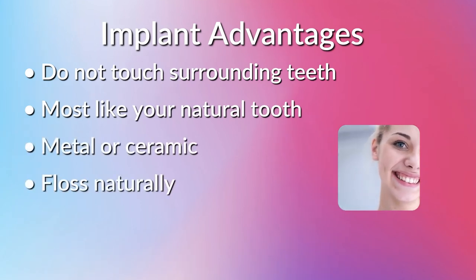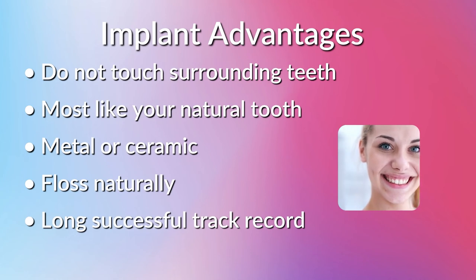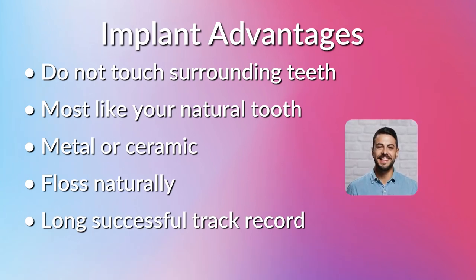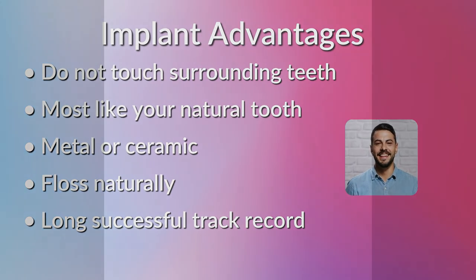Why do people like implants? You don't touch the surrounding teeth, avoiding possible sensitivity or root canals. Implants are the closest option to having your natural tooth, and can be made of metal or ceramics for those not wanting metals in their mouth. You can floss as you would with a natural tooth, and implants have a very high success rate and are long-lasting.